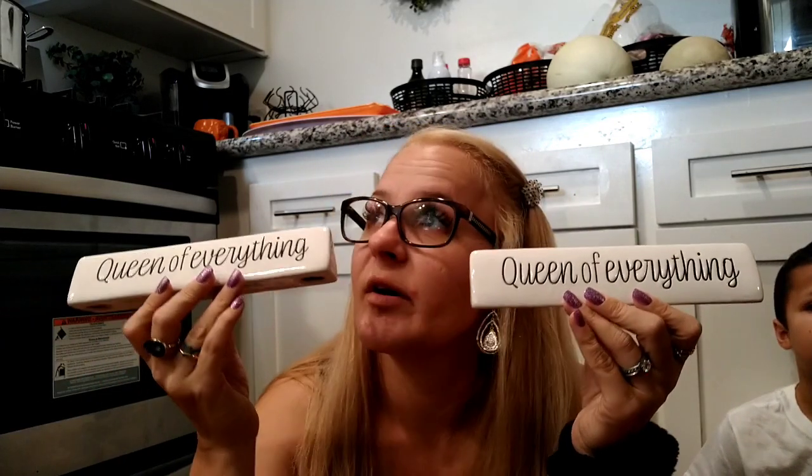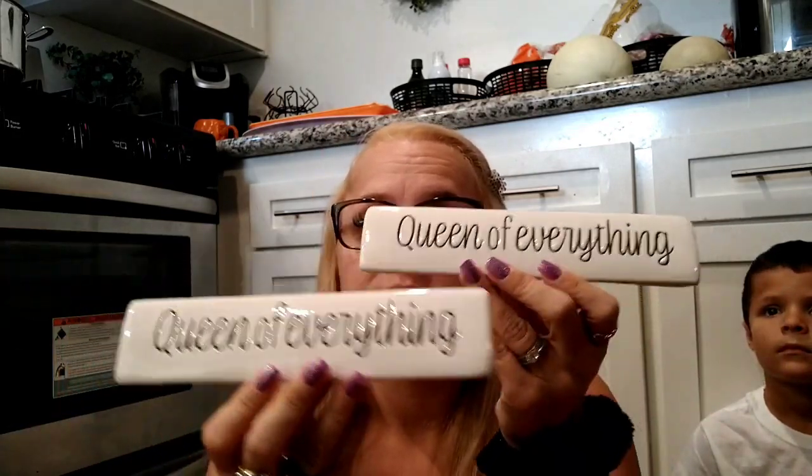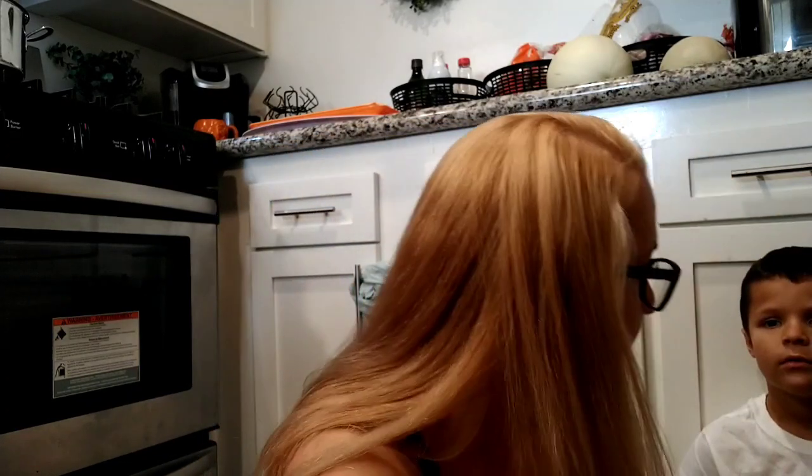I found a wish list item that both Megan and I have been looking for — the ceramic 'Queen of Everything' signs. We've been on the hunt since they first came out and to me they're kind of like a Rae Dunn dupe. I love Rae Dunn if you can't tell! So I got one for her and one for me, because yes, we are queens of everything.